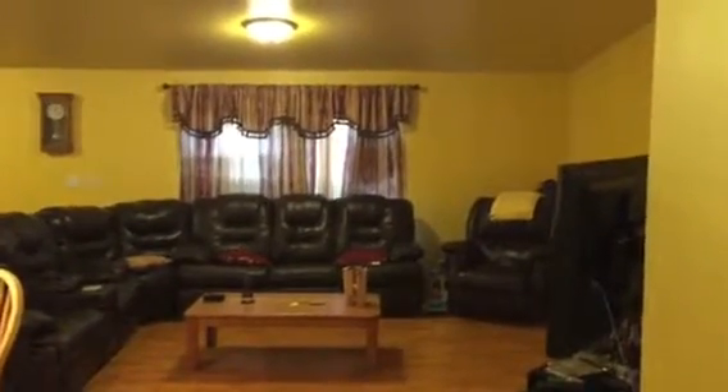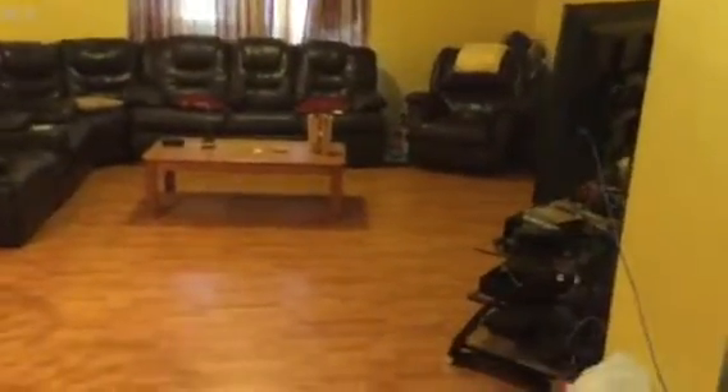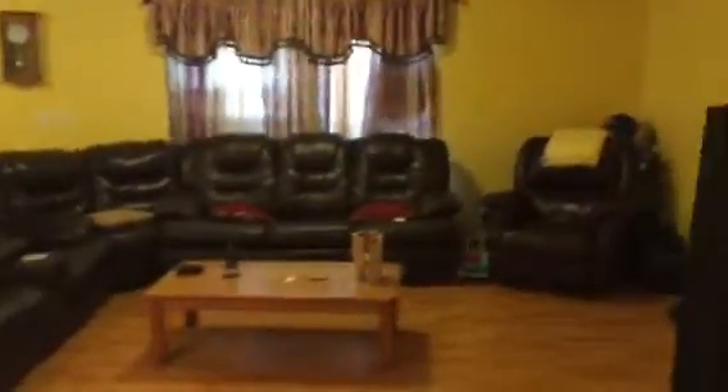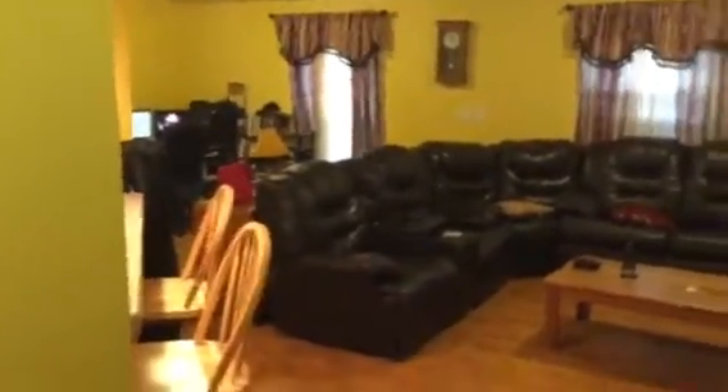Stepping in the front door, this home has a very open concept. You've got a family room, a den, or it could even be a retreat off your master bedroom right here. The entryway goes into the large living room, dining area, and kitchen area. We will come back to the kitchen — it is the nicest of any home on the market today, top 5% of any kitchens I've ever seen.